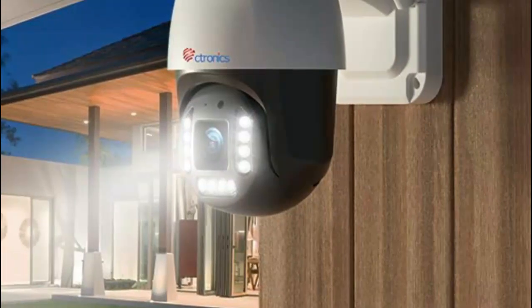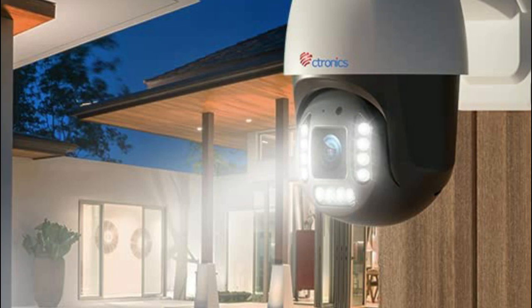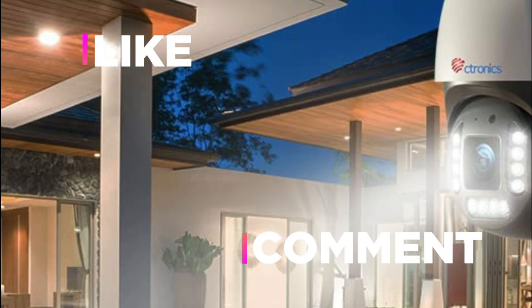Hope you found this video helpful in finding the best 4K security camera. If you found this helpful, please give a like, comment your valuable opinion, and tell us which one is perfect for you. Subscribe to our channel to get the latest updates on different product reviews.